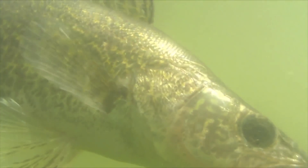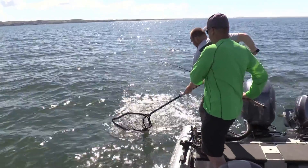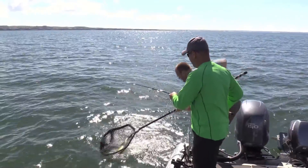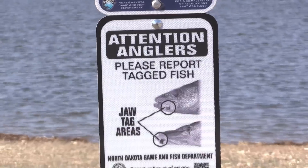Both Bailey and Frieda say when anglers catch a tagged walleye, treat the fish like you normally would, by either harvesting or releasing it. It's important for anglers to report the tag information for the overall management of these two popular fisheries.